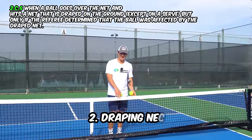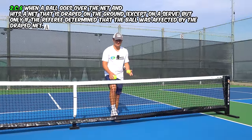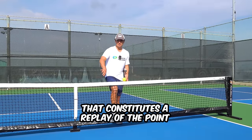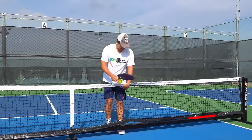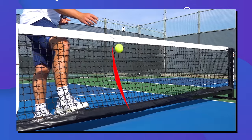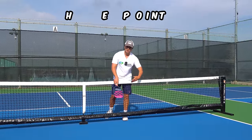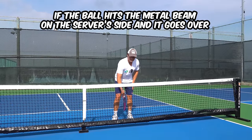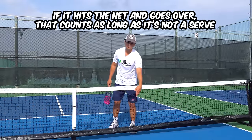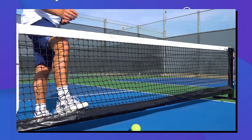The next rule is in regards to a draping net. If you hit the ball and it goes over the net, and the net is sort of jutting out — maybe because of wind or how the net is built — and the ball hits that draping net and stops bouncing, that constitutes a replay of the point. Before, if the ball went over the net and hit the metal beam, that would also be a replay. This year they added that hitting the draping net is a replay as well. But if the ball hits the metal beam on your side and goes over, that's a fault.